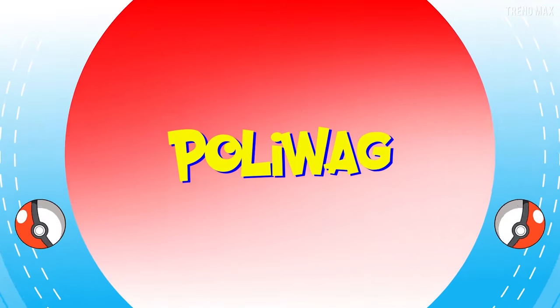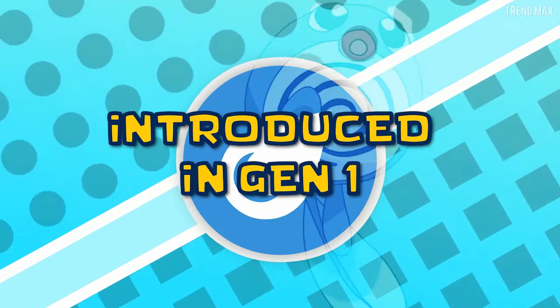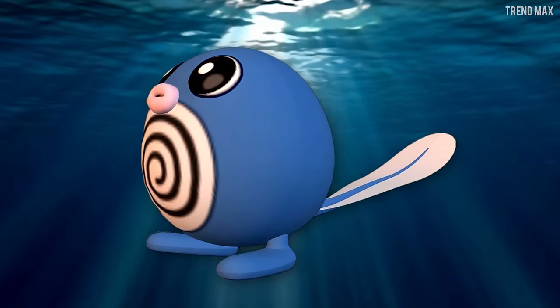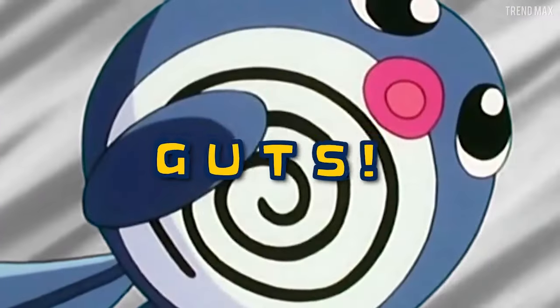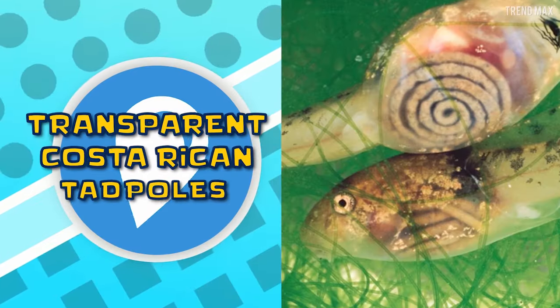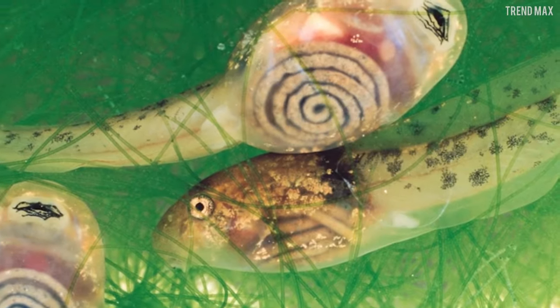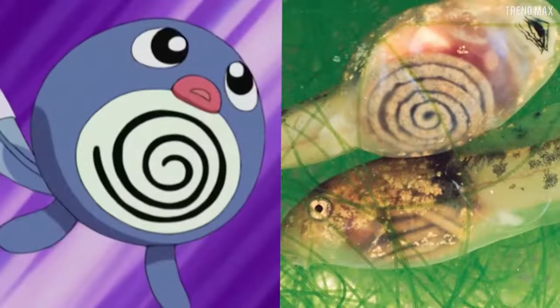Poliwag is best known for being introduced in Gen 1. It's more agile in the water than on land, and the spiral on its belly is none other than its guts. In real life, Poliwag refers to the transparent Costa Rican tadpoles whose guts form a spiral. Who knew that it could exist?